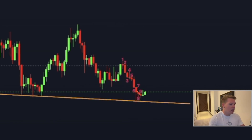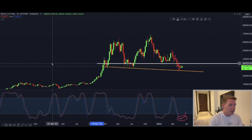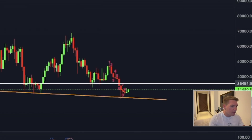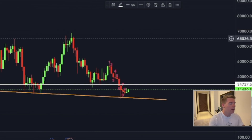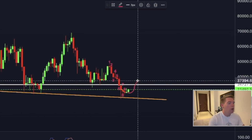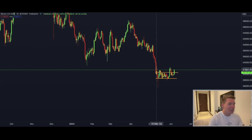When looking at the weekly chart, the next key level to watch on a macro structure is around 34,500, or more precisely 34,727. That is the level the Bitcoin price has to reclaim now so that we can see a further move in the direction of 40,000.